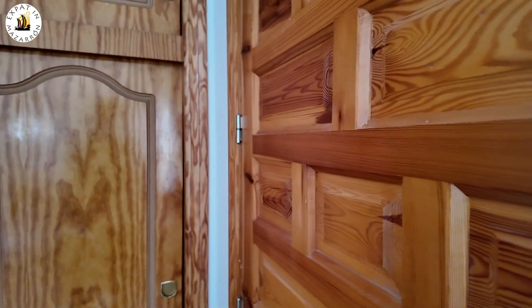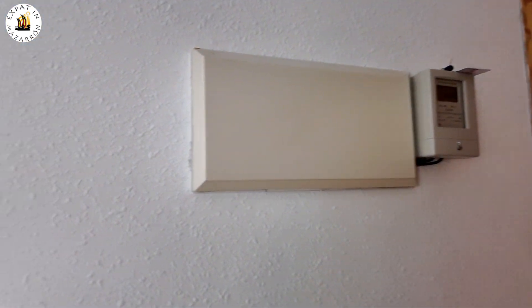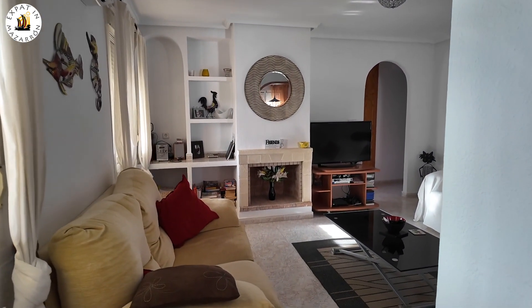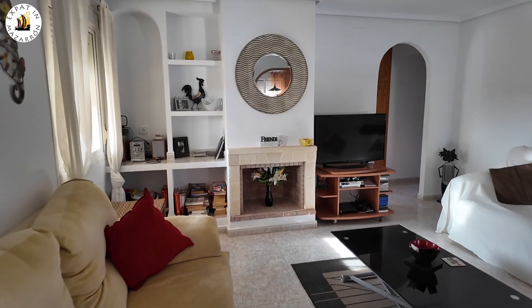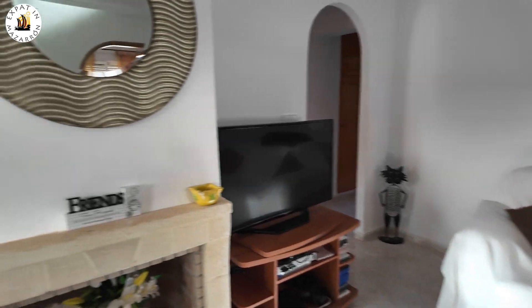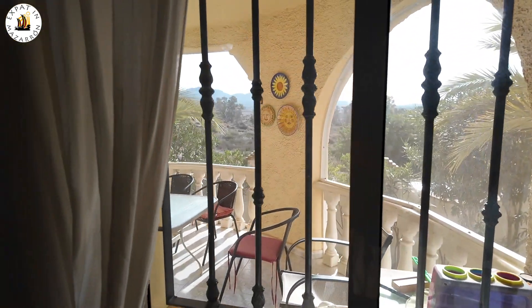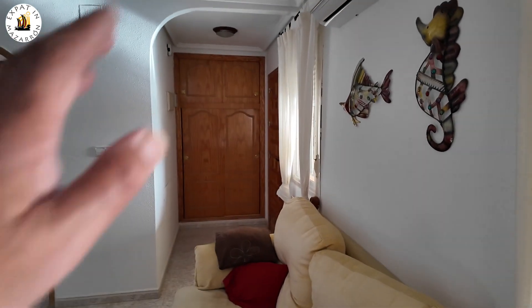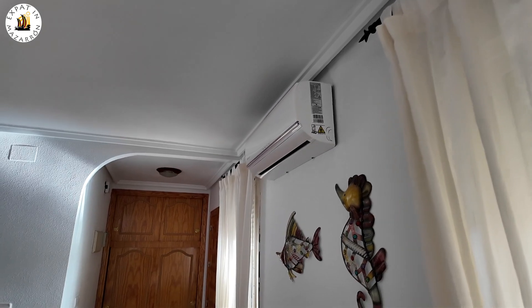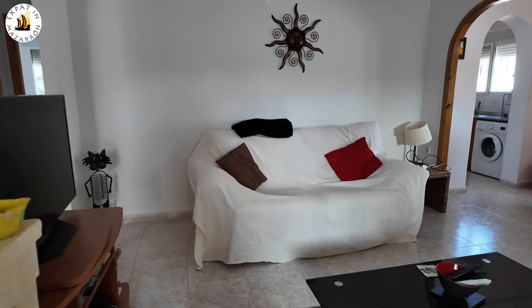You've got a closet here to put all your broom stuff in. You've got the fuse box. You go straight into the lounge — big lounges, these Neptunos. Nice big space. Looking back out onto the terrace there. You've got an air-con machine just up there and an open fireplace.